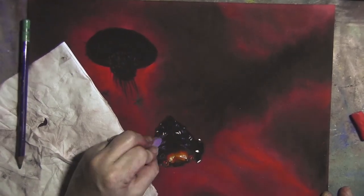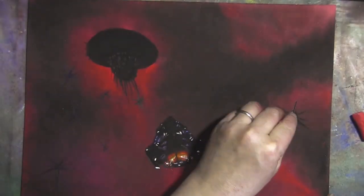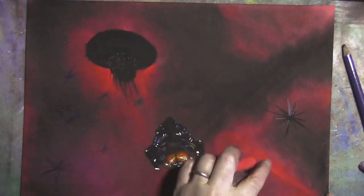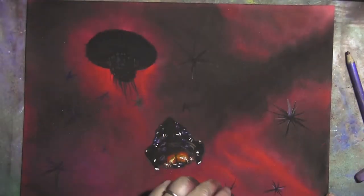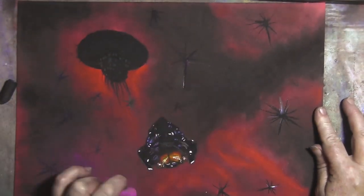Looks a bit like an Ood from Doctor Who, or maybe an old diving helmet with barnacles and seaweed hanging off it. Space mollusks. Some of them do stuff as well like spark energy or give off gas, which makes them fun.